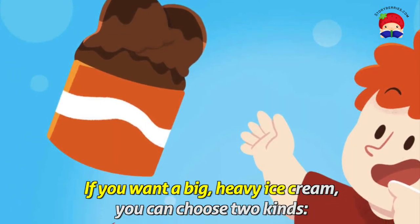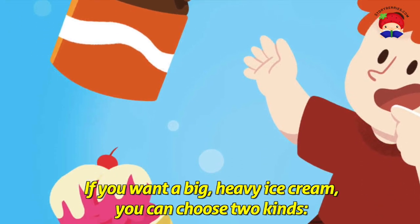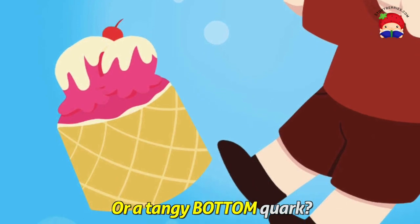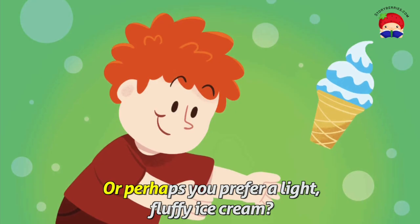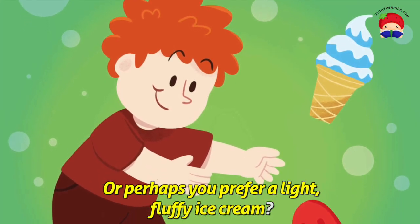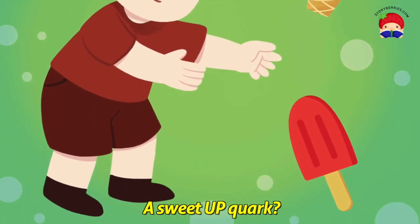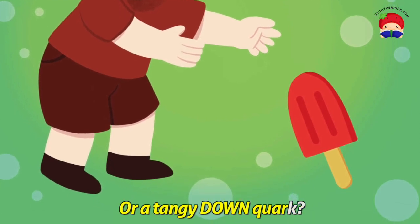Now the first thing to decide in an ice cream shop is whether you want a big, heavy ice cream or a light, fluffy one. If you want a big, heavy ice cream, you can choose two kinds: a sweet top quark or a tangy bottom quark. Or perhaps you prefer a light, fluffy ice cream — in that case, you'll need to choose between a sweet up quark or a tangy down quark.